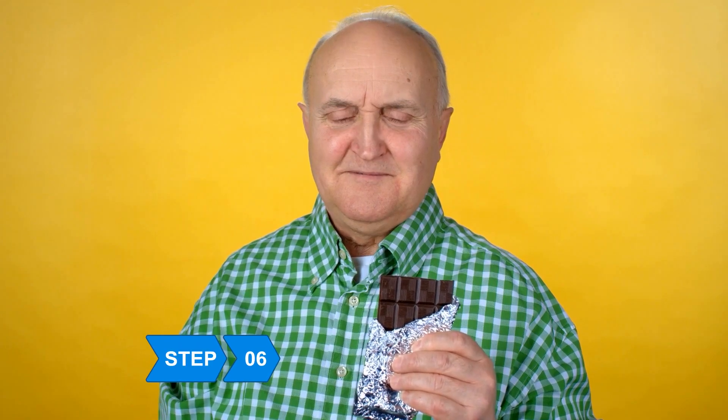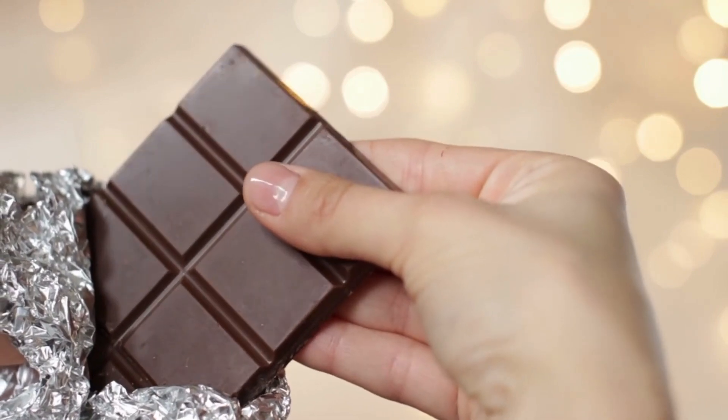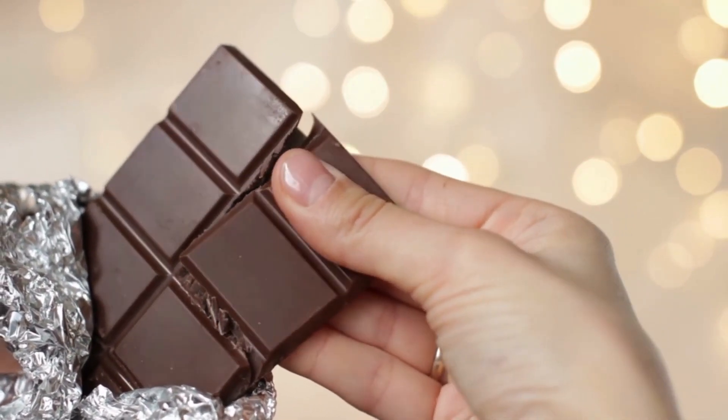Step 6: Eat some chocolate every day. The trick is to keep the portion small — say bite-size — and make sure you're munching dark chocolate made mostly from cocoa solids. It should taste a little bitter.